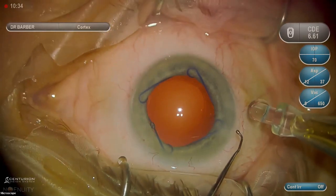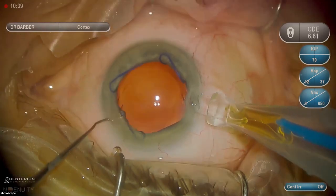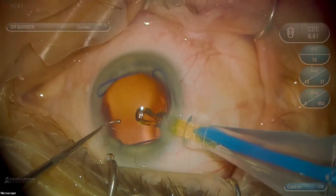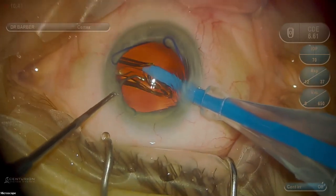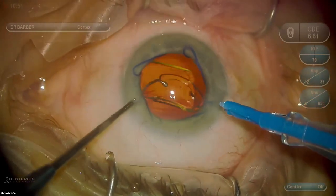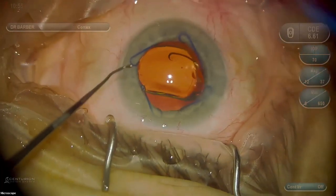This is a monofocal lens — a pre-loaded plunger-type injector, not a dial. I'm going to inject that right into the capsule and use my second instrument to guide it into place, then position it centrally.